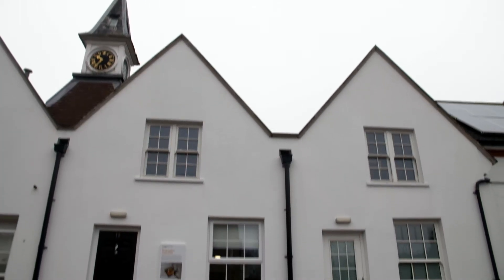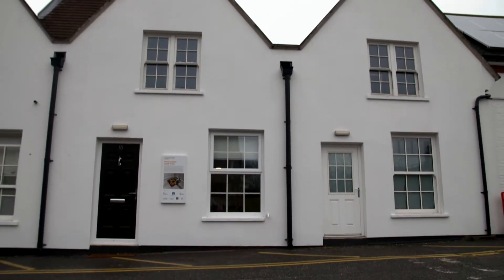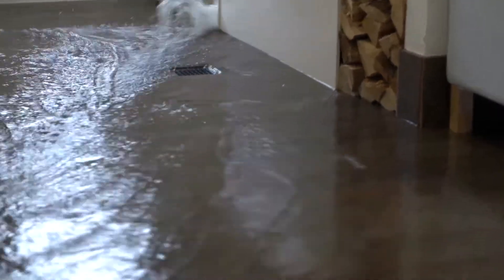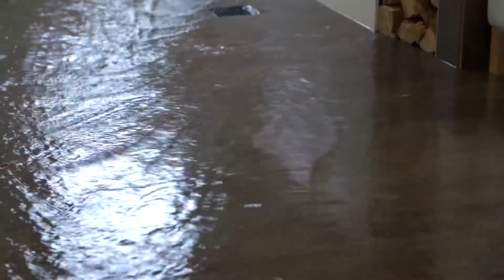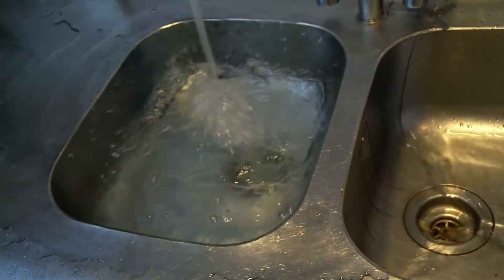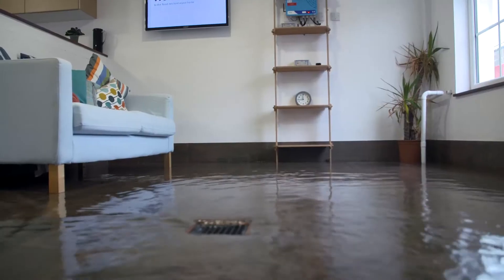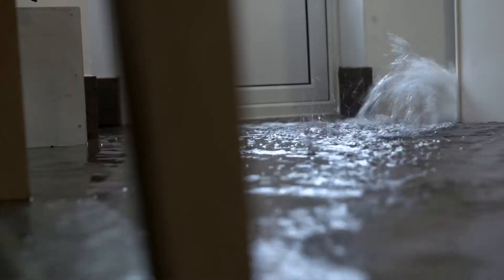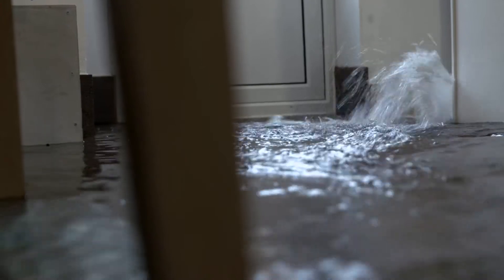Here at the Building Research Establishment in Watford, they test, certify and advise on all aspects of the built environment. The facility was approached by insurance companies. The insurance industry has a massive challenge to reduce its spiralling outgoings due to flooding and keep premiums down, and they're trying to address this by testing all aspects of how a building reacts to flooding in a controlled environment.